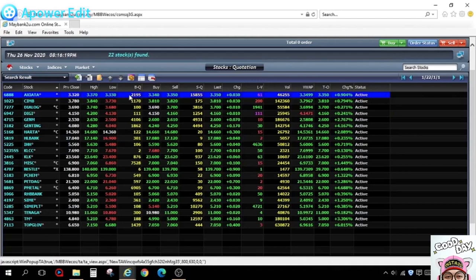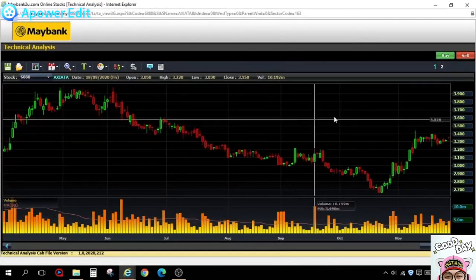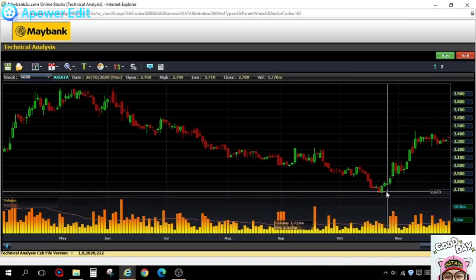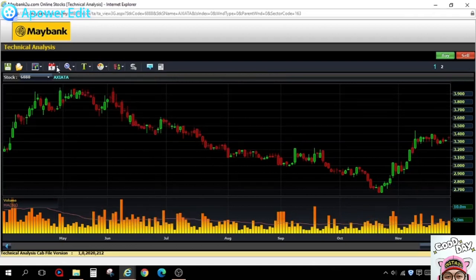There are 22 counters bringing the KLCI up today. Let's look at the first one — Axiata. I right-click and open the chart. This is a daily chart. Normally I look at charts using basic candlesticks and volume — the simpler the better. Axiata has moved up from 270 to 340, which is about 30% from the recent bottom over the past month. Many people would say it's risen a lot and they wouldn't want to jump in.